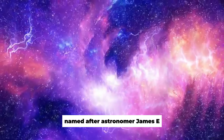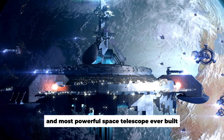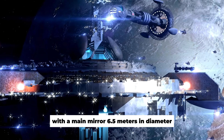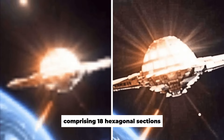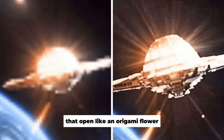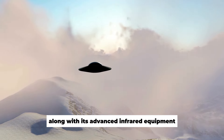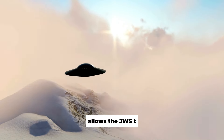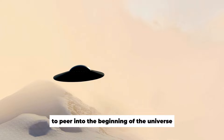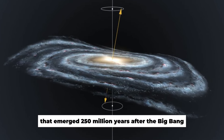Named after astronomer James E. Webb, it is the largest and most powerful space telescope ever built, with a main mirror 6.5 meters in diameter comprising 18 hexagonal sections that open like an origami flower. This large mirror, along with its advanced infrared equipment, allows the JWST to peer into the beginning of the universe. It captured the light of the first galaxies that emerged 250 million years after the Big Bang.